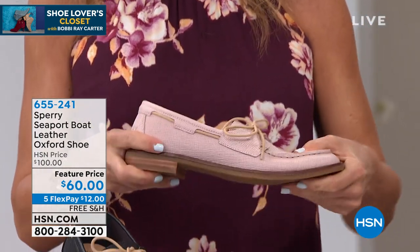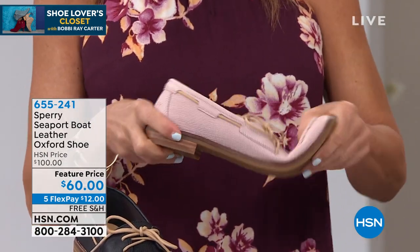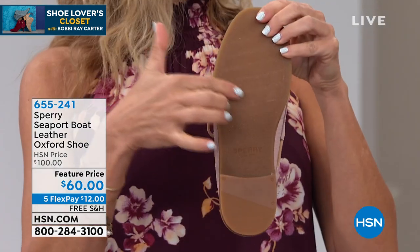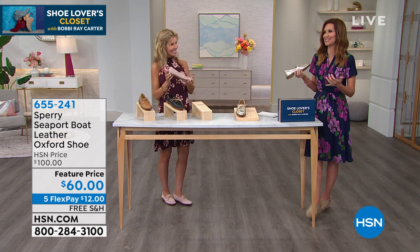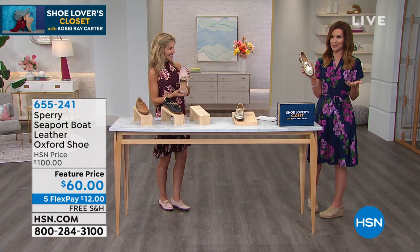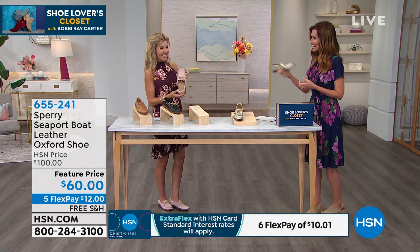Paul Sperry was walking his puppy dog one day. He was on the ice and sliding around. He looked at his dog's paw and said, 'Oh, they have little marks on them.' So he designed — it's called siping — all on the bottom, after a dog paw, to prevent us from sliding and slipping around. I love that story. That's one of the great things about HSN: if you were shopping in a store and you saw Sperry, first of all, they wouldn't be $60 — they would be $100. But you wouldn't get the stories, that inside knowledge.